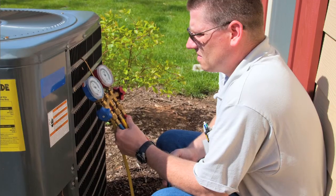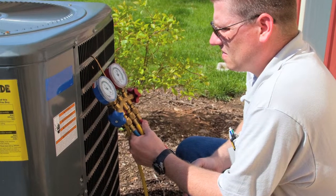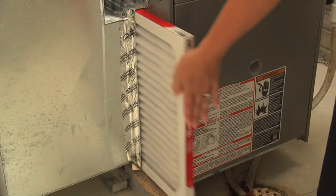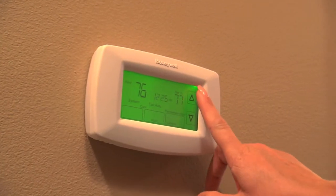Speaking of your heating and cooling, when was your system last checked by a professional HVAC contractor? To ensure that it's operating efficiently, your system should be tested yearly. Also remember to change the filter regularly, as recommended in the manufacturer's maintenance manual. And don't forget, the lower you set the thermostat in the winter and the higher you keep it in the summer, the more energy you'll save.